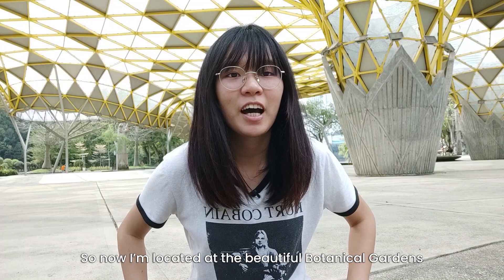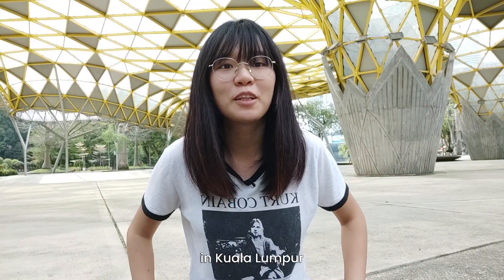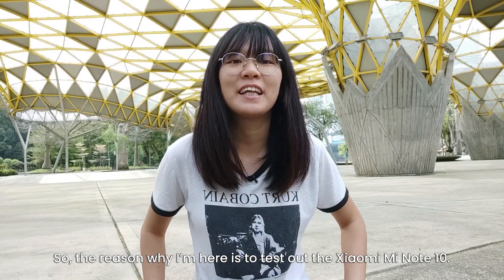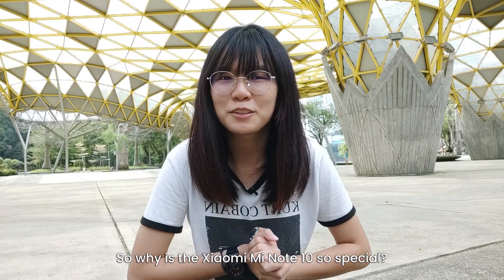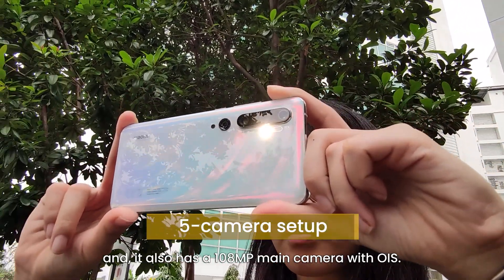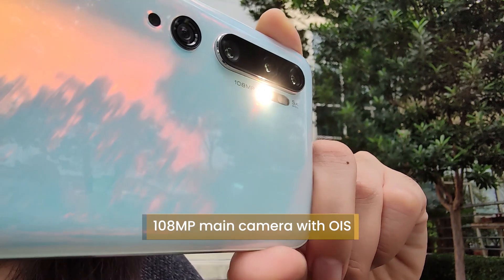Hi guys! So now I'm located at the beautiful Botanical Garden in Kuala Lumpur. The reason why I'm here is to test out the Xiaomi Mi Note 10. So why is the Xiaomi Mi Note 10 so special? It's because it has a 5-camera setup, and it also has a 108MP main camera with OIS.